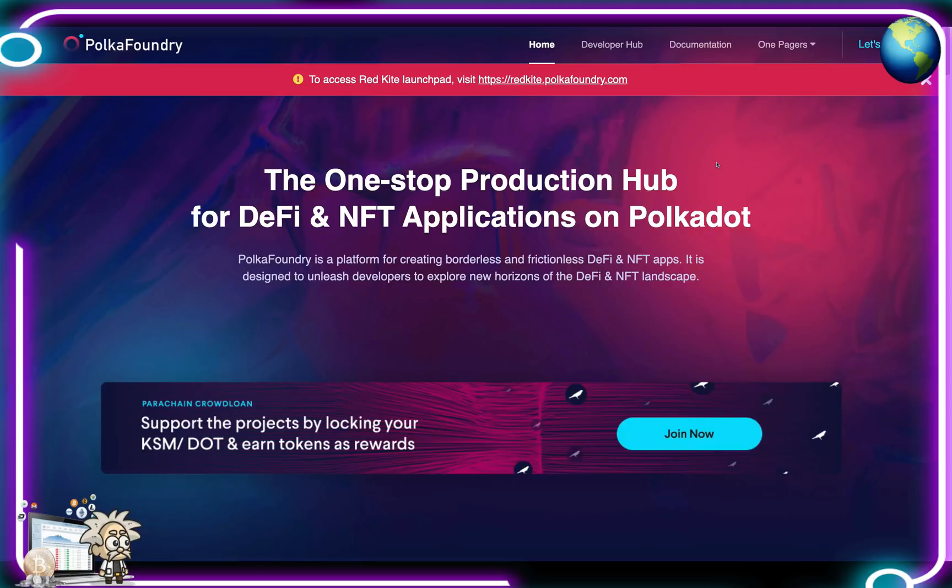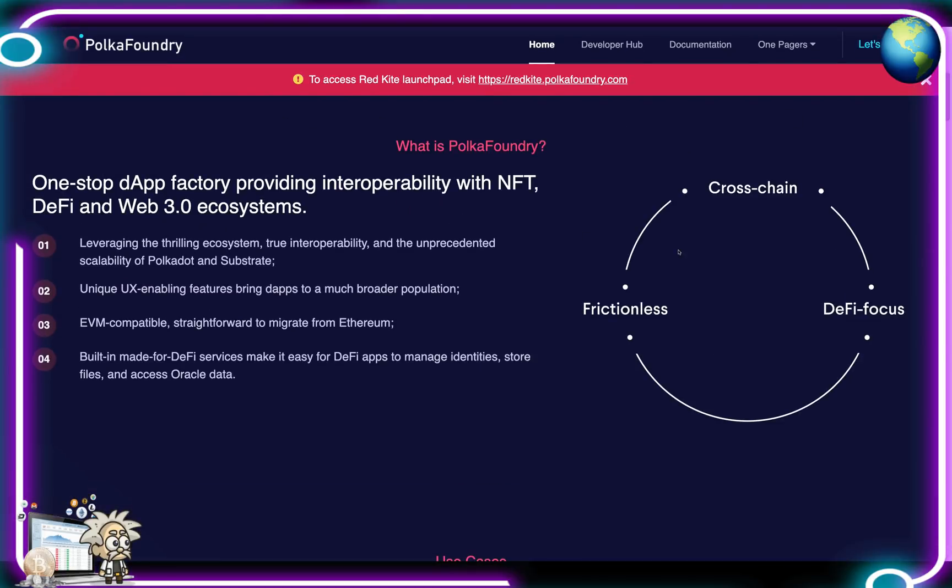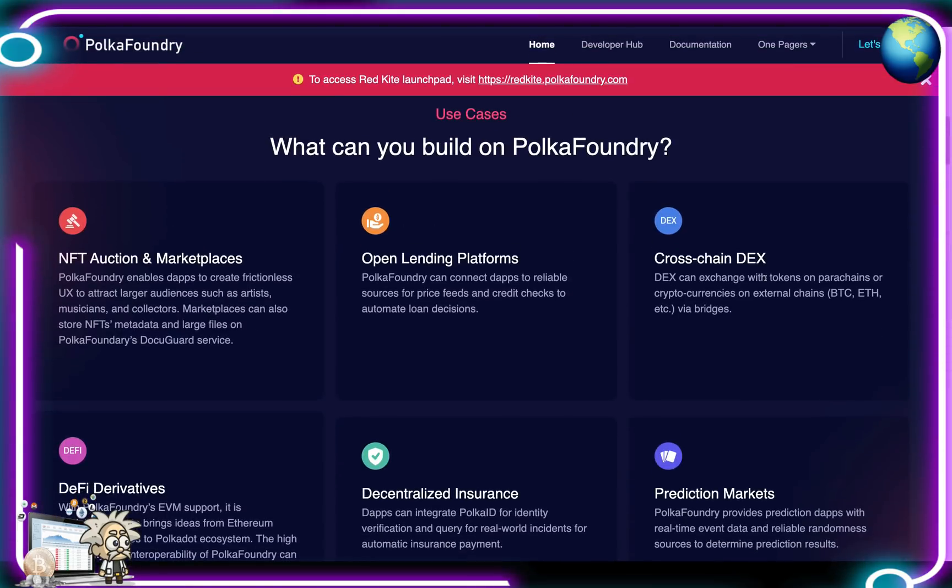Polka Foundry also provides UX-enabling features that make decentralized apps as easy to use as everyday applications, bringing decentralized apps to the masses. They're leveraging the ecosystem's true interoperability and unprecedented scalability of Polkadot and Substrate. They have unique UX-enabling features, EVM compatibility making it straightforward to migrate from Ethereum, and built-in DeFi services to manage identities, store files, and access oracle data.